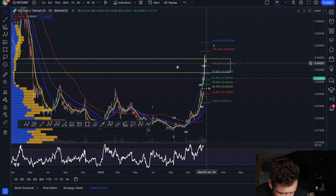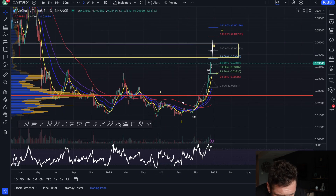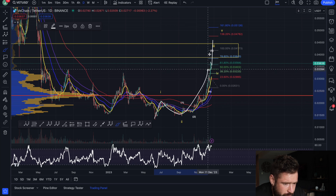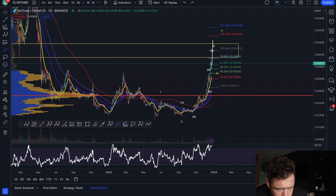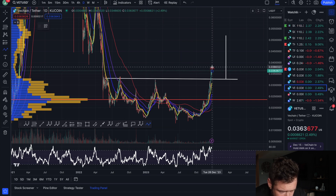All we're doing here is pushing up to complete that larger wave three. From the bear market low you can see wave one to the upside, wave two pullback, and then we're pushing up in a five-wave move. We'll complete wave three, pull back in a four, and then see continuation to the upside towards 50 cents for VeChain. There's also a beautiful double bottom pattern on the daily.